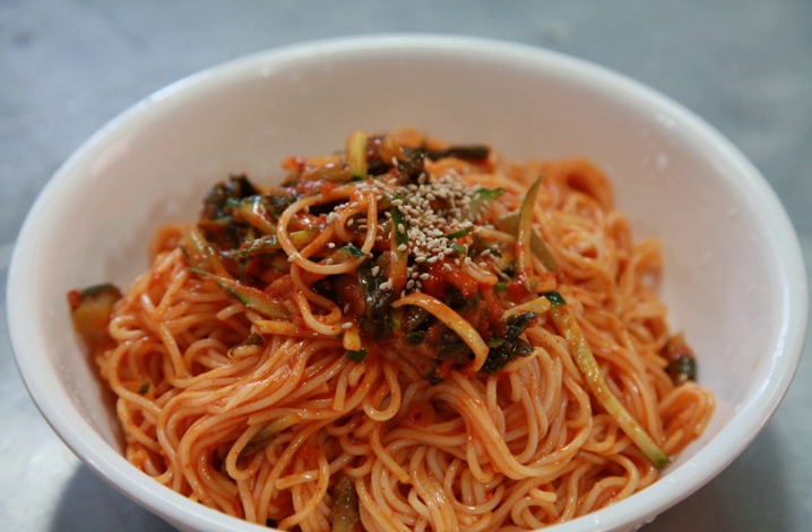Bibim guksu is also called guksu bibim or goldong mayan, which literally mean 'stirred noodles' or 'mixed noodles'.